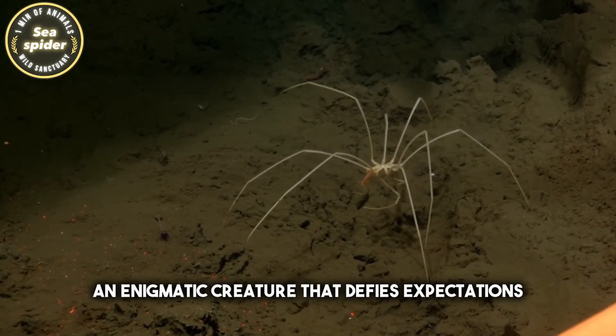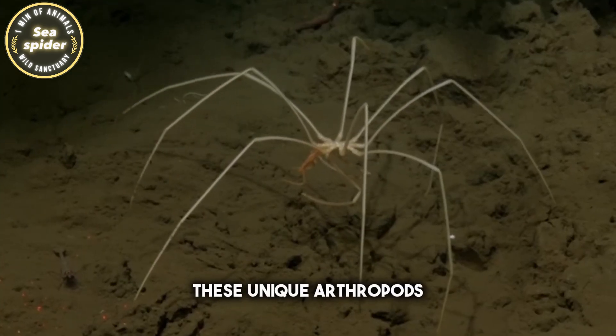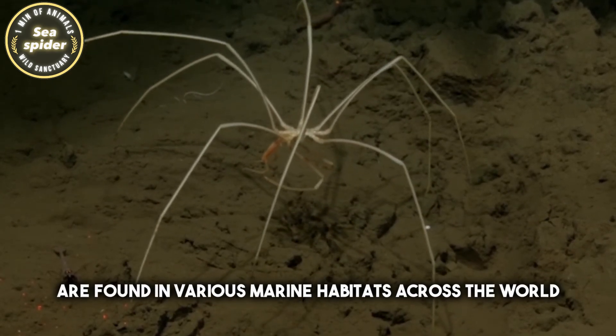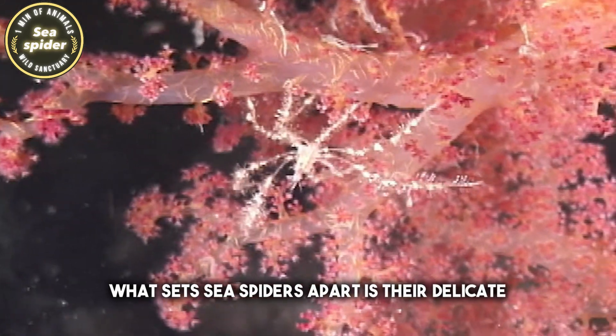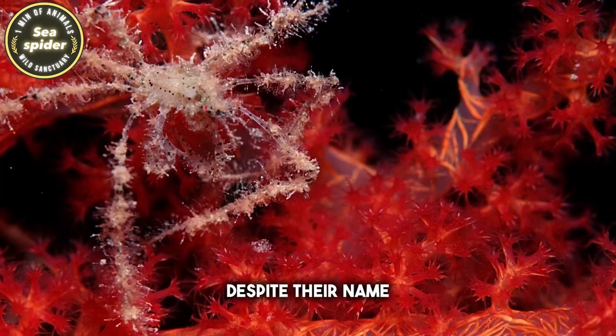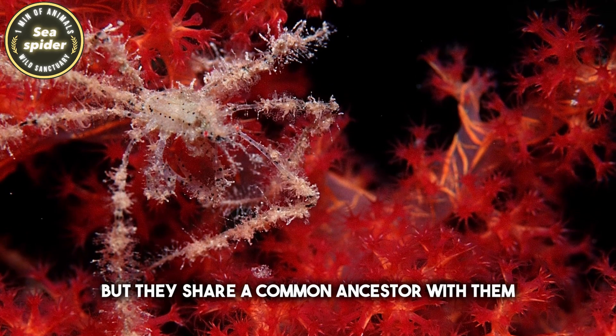Meet the sea spider, an enigmatic creature that defies expectations. These unique arthropods, often mistaken for spiders, are found in various marine habitats across the world. What sets sea spiders apart is their delicate appearance and remarkable adaptability. Despite their name, they're not true spiders, but they share a common ancestor with them.